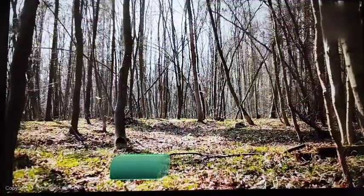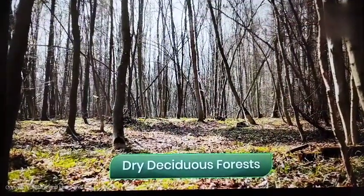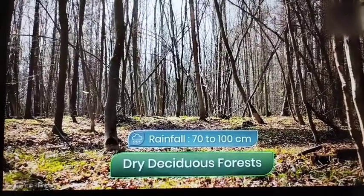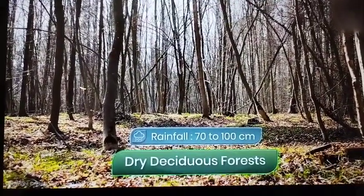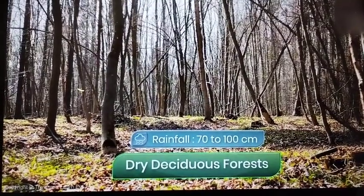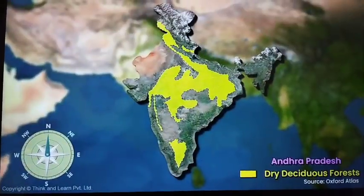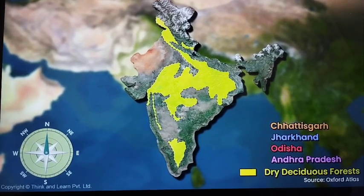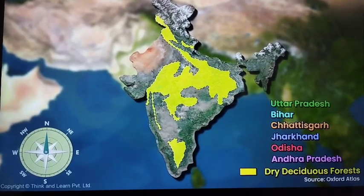And next, we have the dry deciduous forests. These forests are found in places that get between 70 to 100 cm of rainfall annually. These forests are found in parts of Andhra Pradesh, Orissa, Jharkhand, Chhattisgarh and the plains of Bihar and Uttar Pradesh.